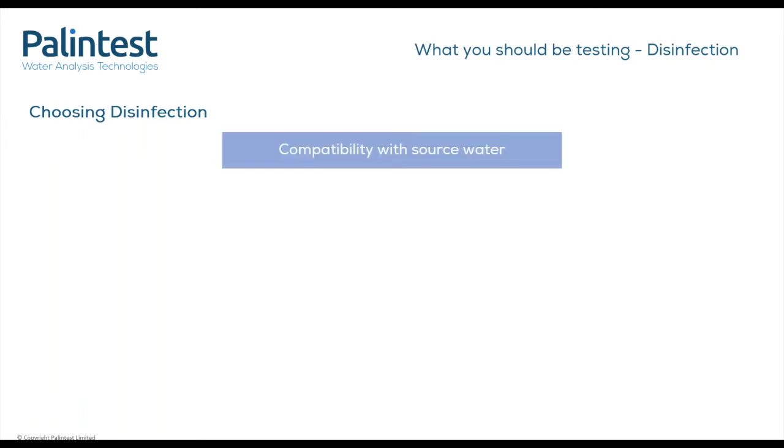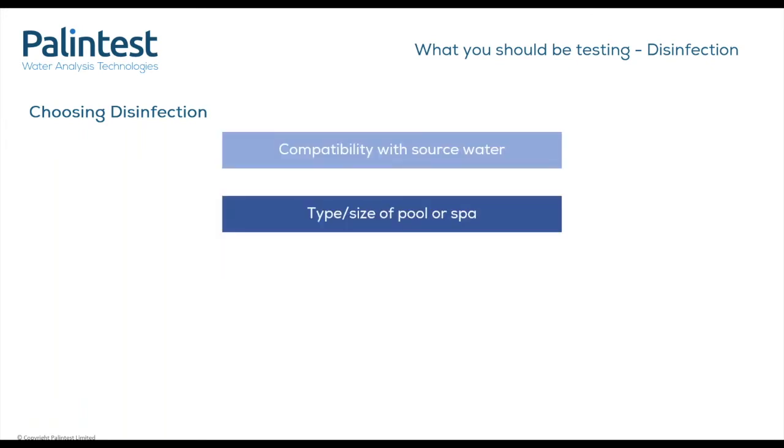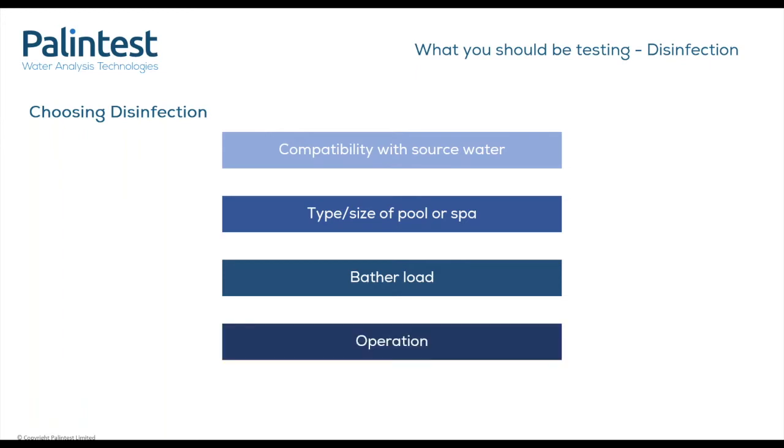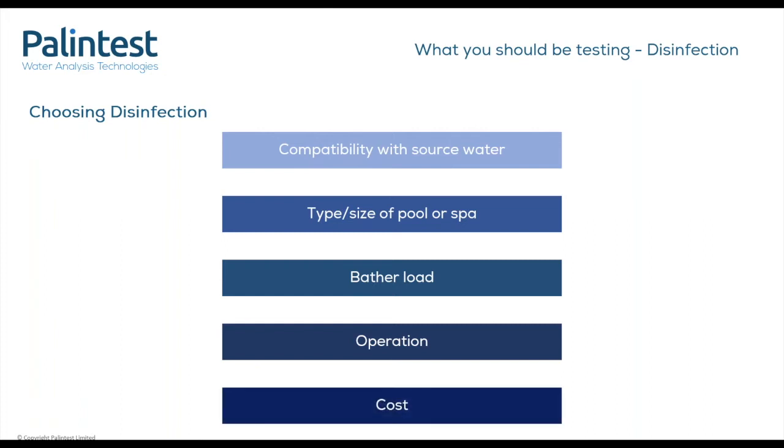When choosing your disinfection, you'll want to take the following into consideration: Will there be any interference with the source water? Take into consideration the shape, size, and temperature of your water. The number of swimmers — the more bathers, the more contamination. Do you have space? Can you install the necessary equipment? Can you securely store the chemicals, and have your staff been trained to use them? And finally, what is your budget, both short term and long term? These are all things you should consider when picking your disinfection.